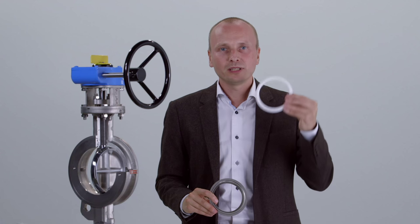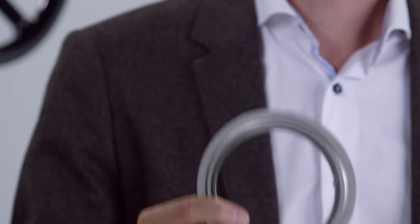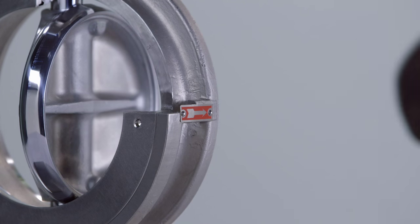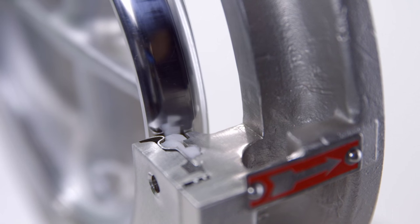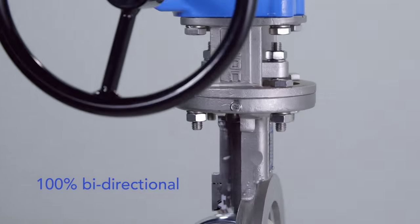In case of fire, the PTFE will melt and the secondary seat will keep the valve sealed. The preferred flow direction ensures a long lifespan. Yet a patented floatable seat construction makes the valve 100% bi-directional.